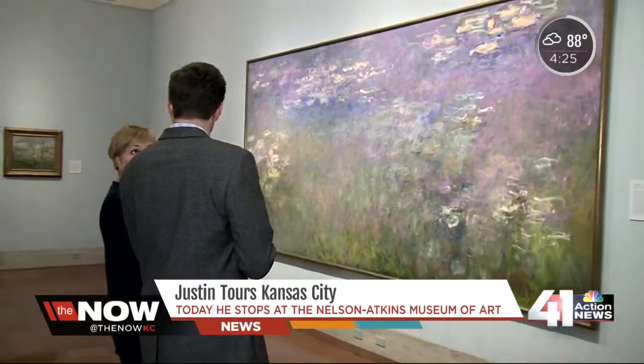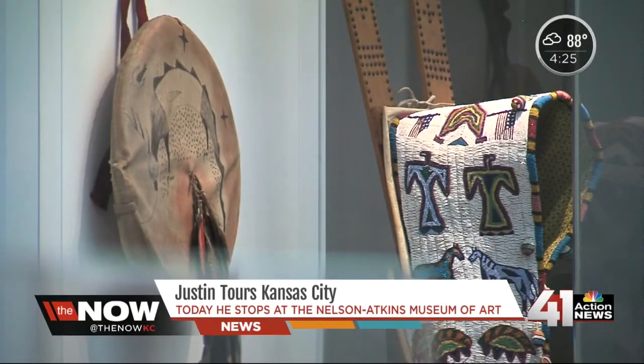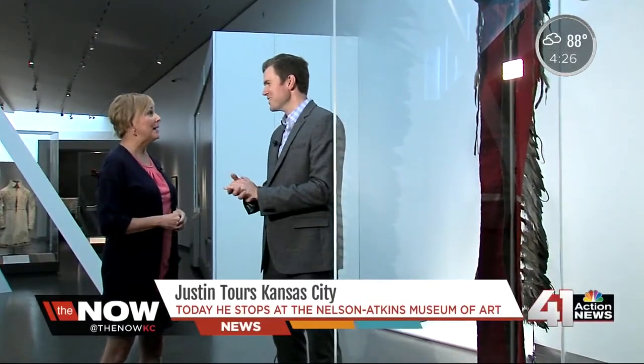But if you're looking for something new, there's a new exhibit opening on September 19th: Plains Indians — Artists of Earth and Sky. We have hundreds of years of artistic achievement by Plains Indians, and we're very excited about it.